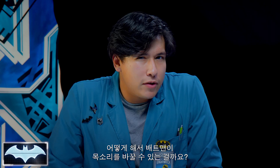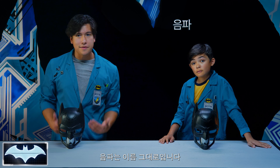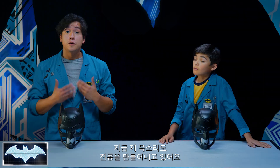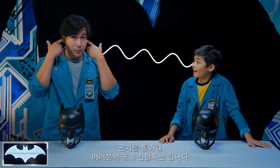So now, Caleb, do you have an idea of how Batman is able to change his voice? I'm not sure, but we're gonna find out. It's actually by using sound waves. Sound waves are just that — waves of energy that flow through the air caused by vibrations. Right now, my voice is making vibrations traveling through the air and to your ears, which interpret it as sound.